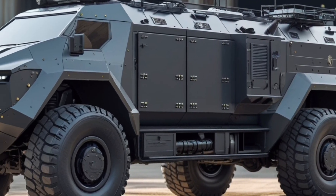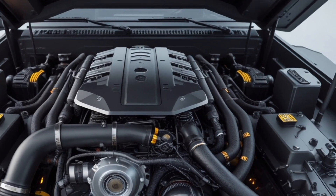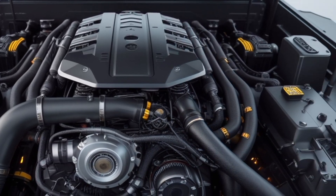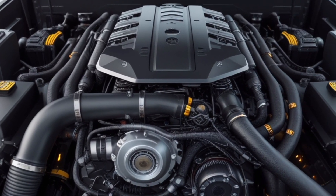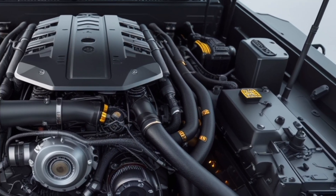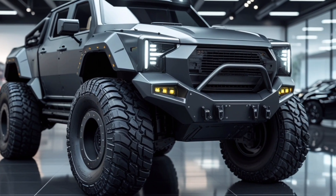Whether you're navigating city streets, exploring wilderness trails, or powering through demanding tactical operations, this 2026 futuristic armor truck stands as a symbol of engineering mastery, mechanical courage, and the relentless American drive to innovate — proving once again that the USA leads the world in combining performance, durability, and advanced technology into one unstoppable machine, delivering not just transportation but an experience of dominance, control, and futuristic freedom that defines the next generation of automotive design.